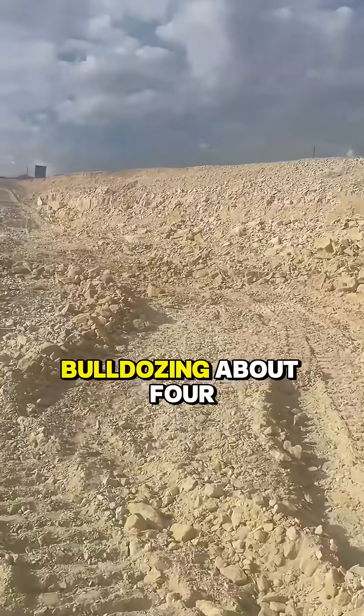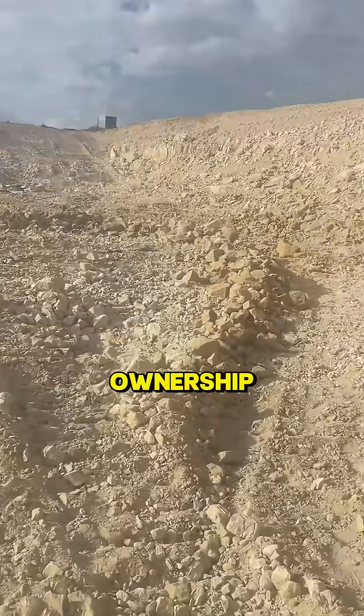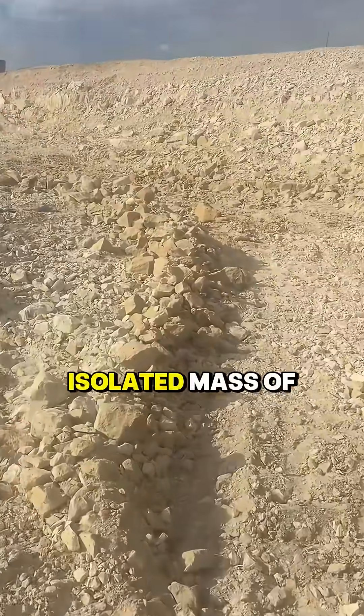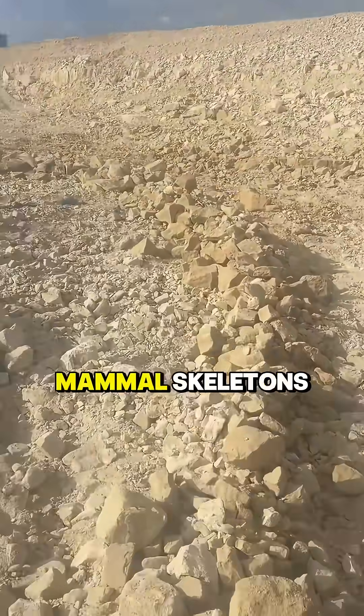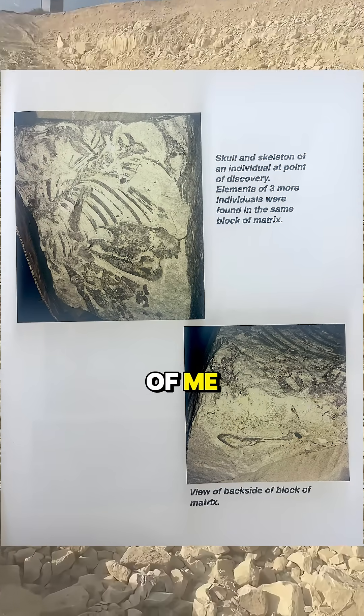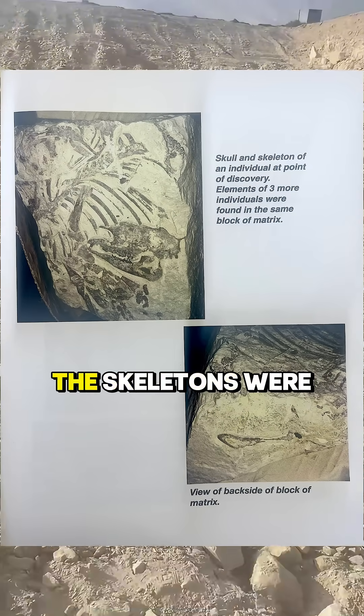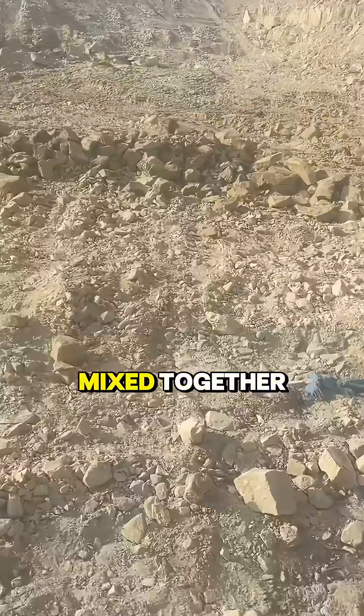There are very few fossils, but while they were bulldozing about four or five years ago under previous ownership, they found an isolated mass of mammal skeletons right about where that blue tarp is in front of me. They believe they're probably a type of primitive tapir. The skeletons were all disarticulated and mixed together.